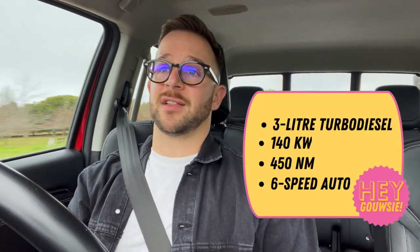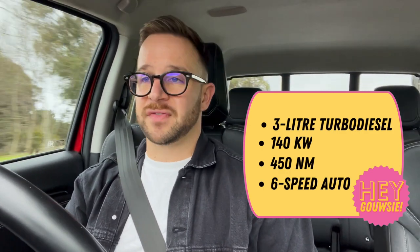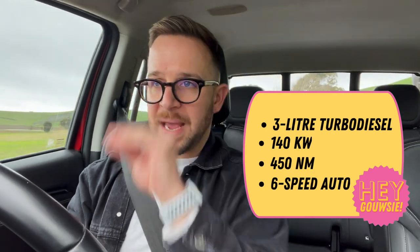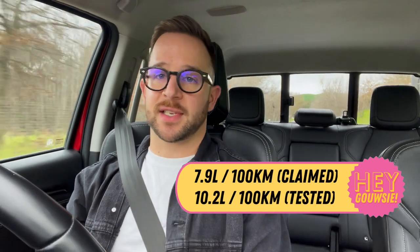Some quick engine specs: this bakkie is powered by a three-liter four-cylinder turbo diesel engine producing 140 kilowatts of power and 450 Newton meters of torque, paired to a six-speed automatic gearbox. Fuel consumption is claimed at 7.9 liters per 100 kilometers, but I'm sitting on about 10.2 and I don't see that going down — still not bad for a three-liter bakkie.